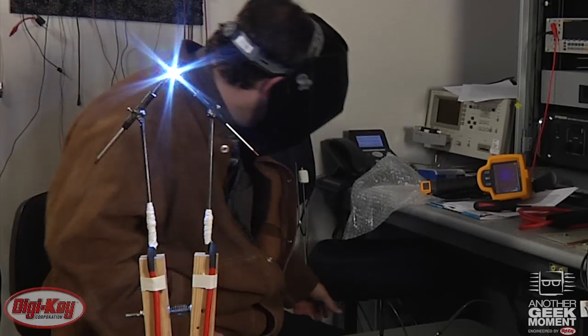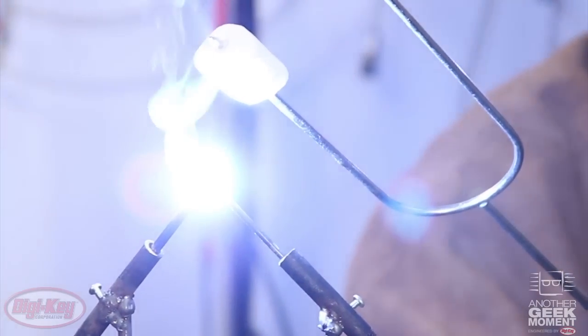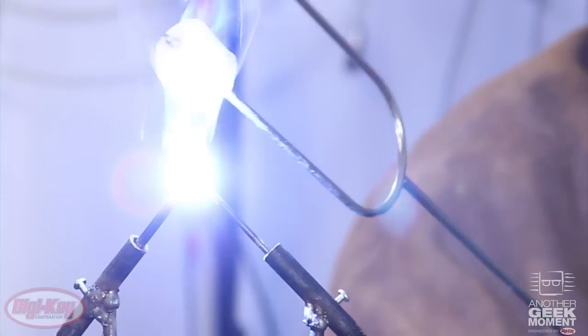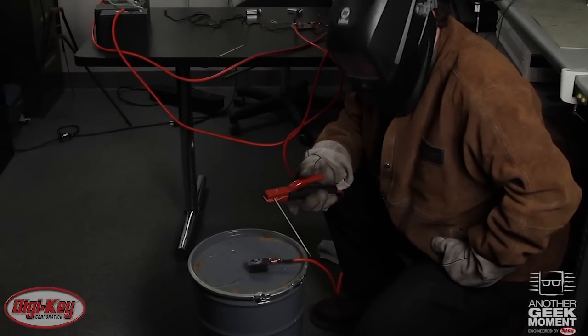They do work for roasting marshmallows, though since I'm using tungsten electrodes which contain thorium — which is mildly radioactive — you might actually not want to eat the marshmallow after it's been roasted. We've got a controlled current source and we've been using it to make an arc lamp.